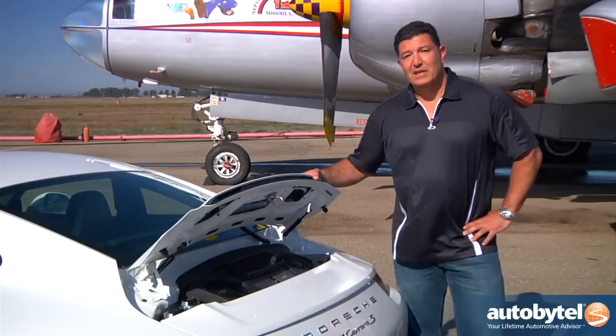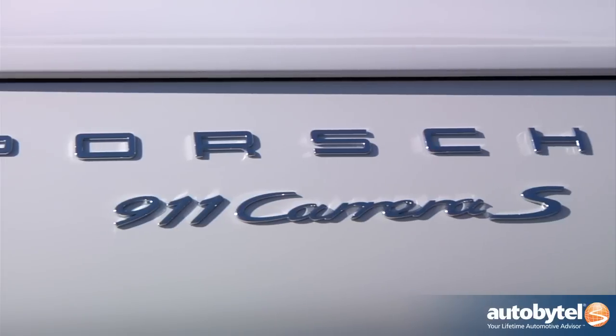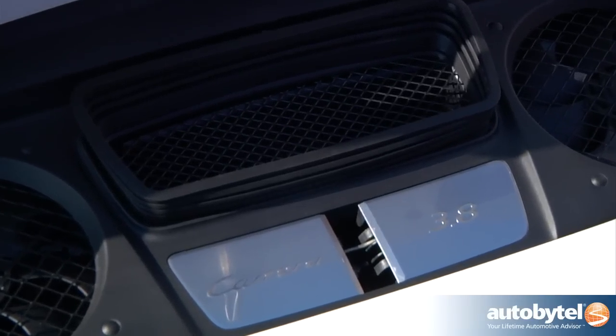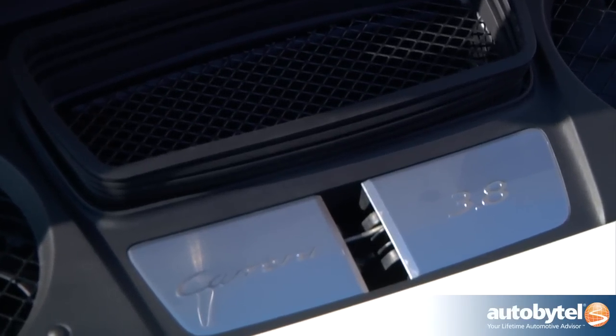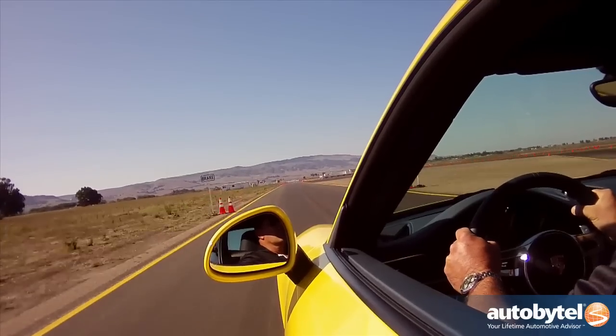For 2012, Porsche really upped the game. Basically, there are two models: a Carrera and a Carrera S. This is the Carrera S — 3.8 liter, producing 400 horsepower, 0-60 in 4.1 seconds. I can't tell you just how fast it goes, but I will verify that it will do 160.